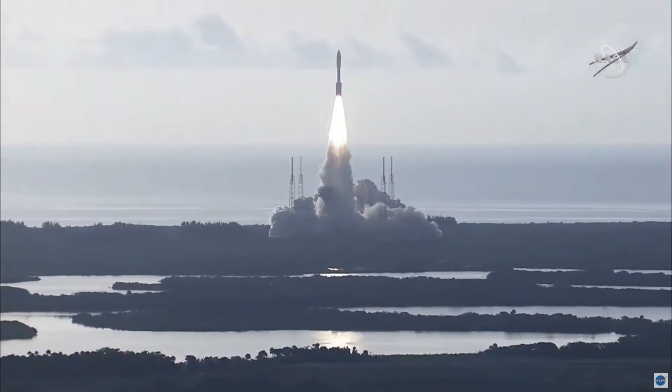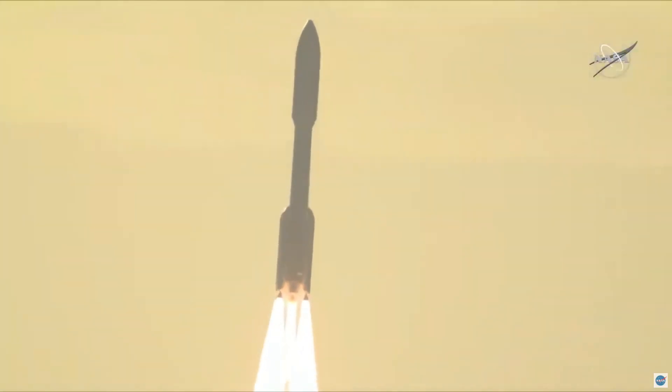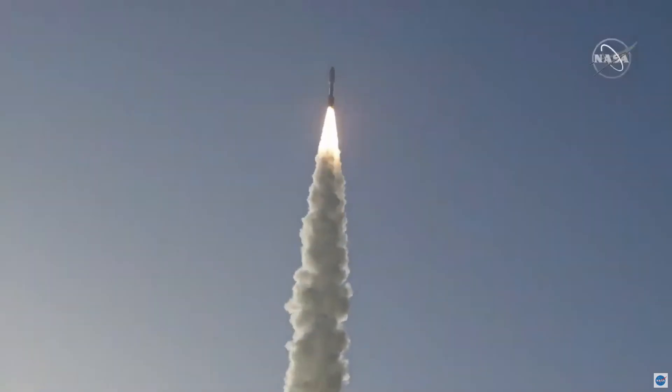The perseverance of humanity launching the next generation of robotic explorers to the red planet. And Atlas-5 has gone to closed-loop control.